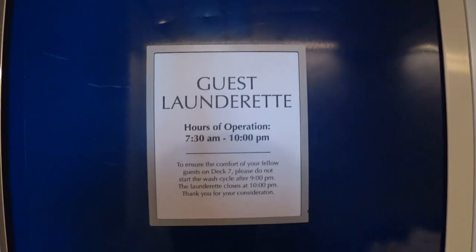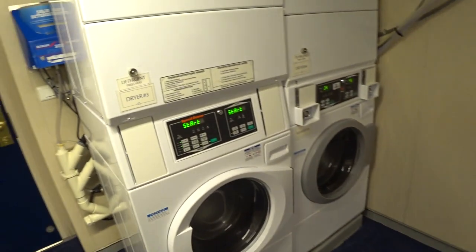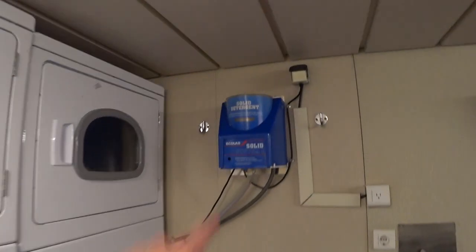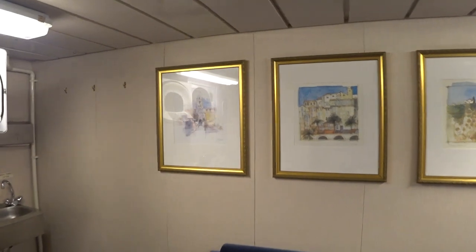They have new fancy wallpaper — it's a little bit furry, which is neat — and brand new carpets on board. This is the guest laundrette on Deck 7: free complimentary self-laundry if you want to do your own. They also offer paid or complimentary laundry service depending on the room type you book. There are four washers and dryers with their own soap system, two irons and ironing boards, and a little TV.